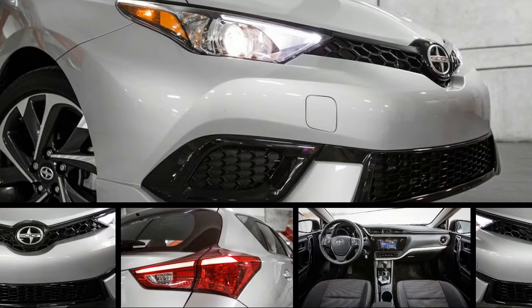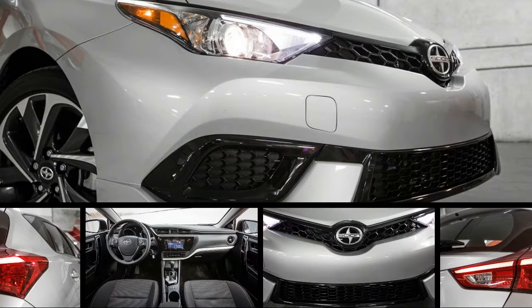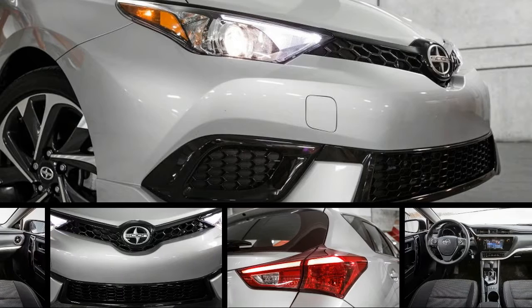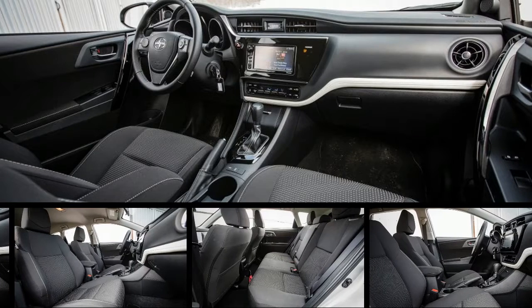The iM is versatile, affordable, and hardly a down-market consolation prize thanks to a slew of features and accessories. A 137-horsepower 1.8-liter 4-cylinder pairs with either a 6-speed manual or a CVT, so the sporty looks are just for show. The M focuses more on ease of ownership and fuel economy.